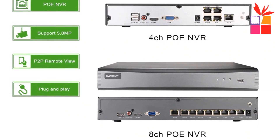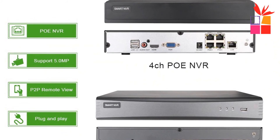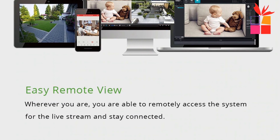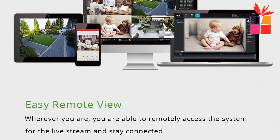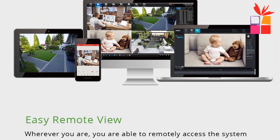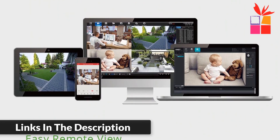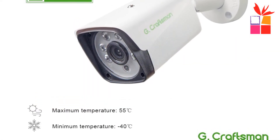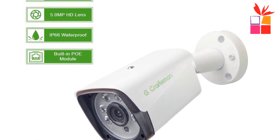Remote viewing anytime, anywhere — no matter where you are, you can remotely access the security camera to see live streaming and stay connected. 24/7 continuous recording ensures full-day recording so you won't miss anything. Video quality and storage capacity: H.265 5.0 megapixel at 2560x1920P per IPC requires 40GB per day; 4 cameras require 160GB per day. The NVR also has motion detection function.